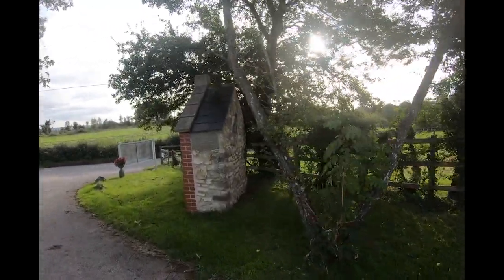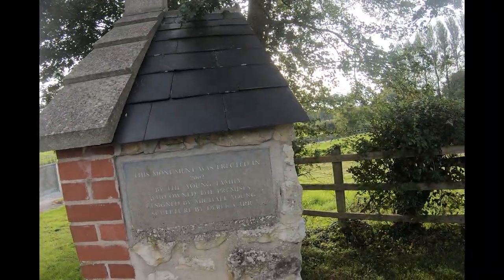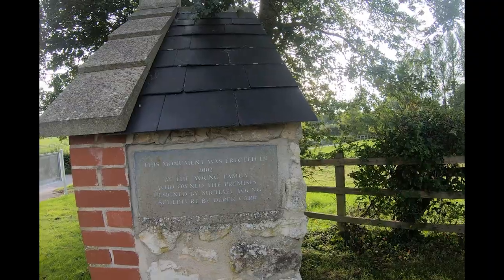This monument was obviously erected as a memorial - erected in 2002 by the Young family who owned the premises, designed by Michael Young and sculpted by Derek Carr.